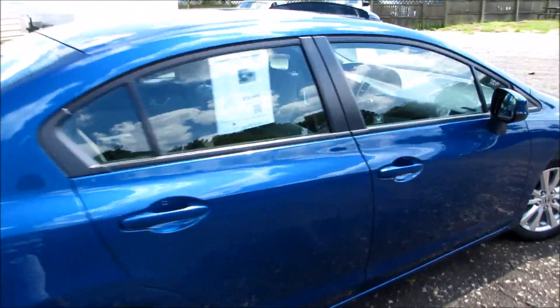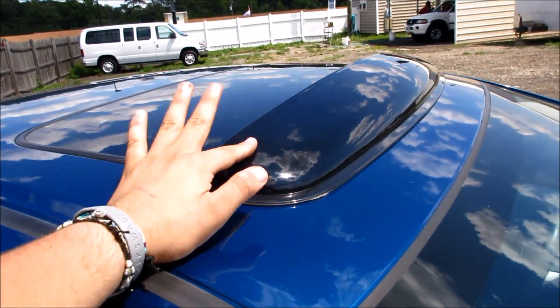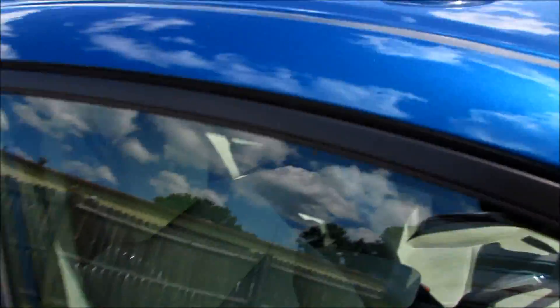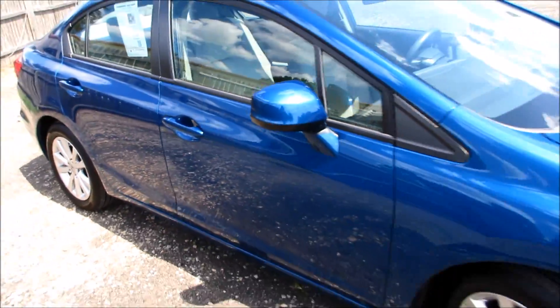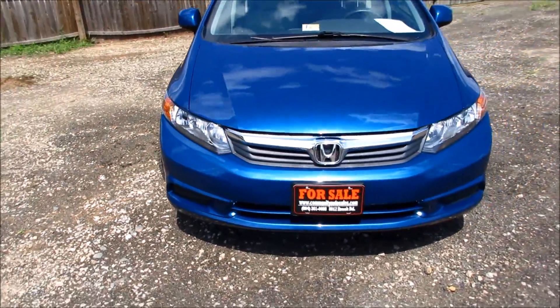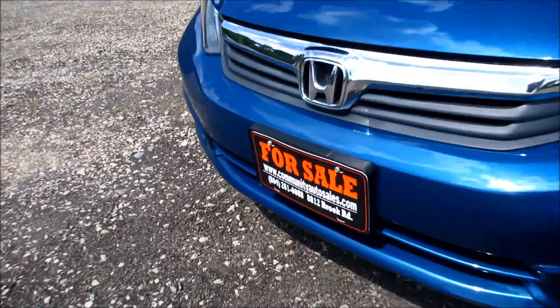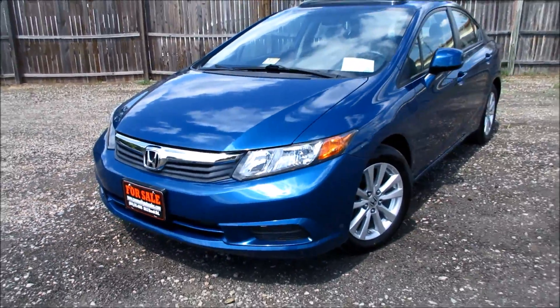It looks very nice with these alloy wheels and Dyno Blue. Coming along the top, you can see this one does feature the Honda accessory sunroof visor, and of course body-colored mirrors and door handles on the EX. Coming along the front you can see your halogen headlights and your chrome grille. This vehicle is for sale at Community Auto Sales — it's just a very nice looking car.